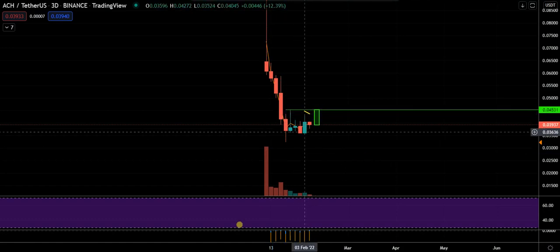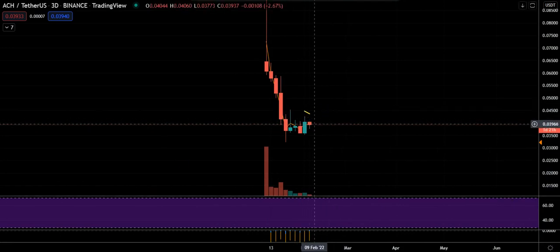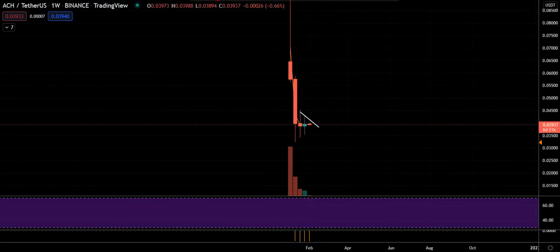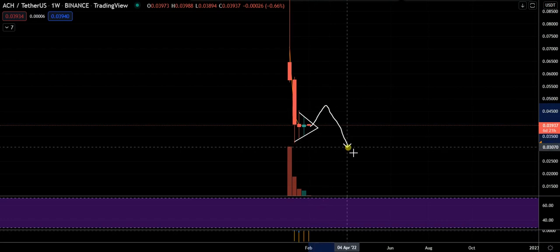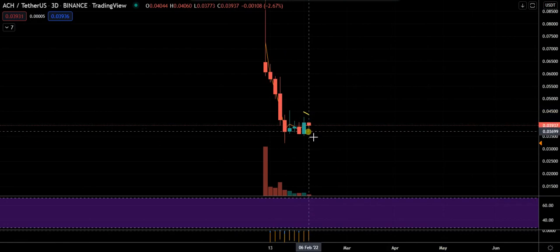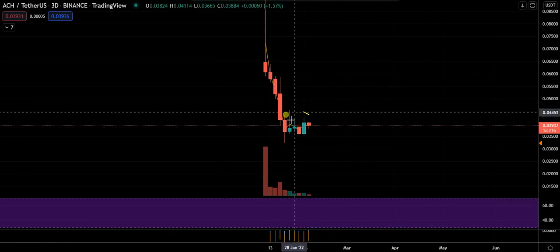Price might want to come back up to test this resistance pivot or even form a higher low. It's red on the three-day with about two days left, getting a bit of a dip, but it's coiling and there might be some upside first. I don't see any reason to be buying this right now unless the three-day is starting to flip green. Wait for a new three-day candle before getting long. First target is up around the top end of this wick.